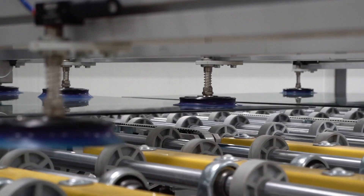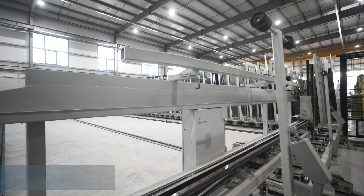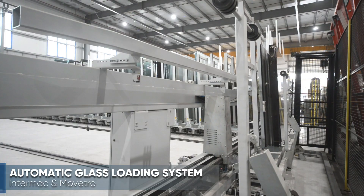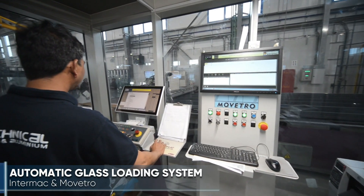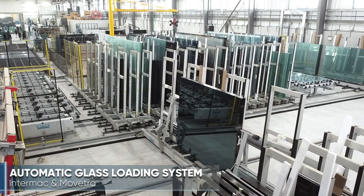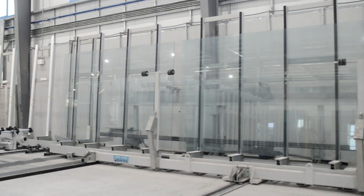The automatic shuttle storage system by Intermac and Muvetro enables a software-controlled stocking system integrated to the requirements for production, automatically transporting the glass to the cutting line where the glass begins its journey for quality glass processing.